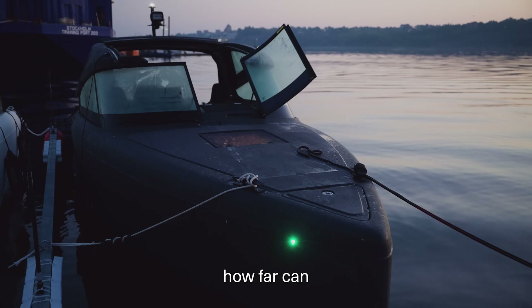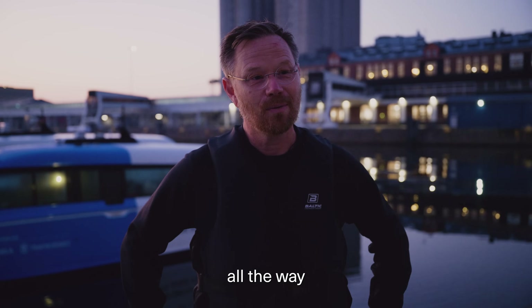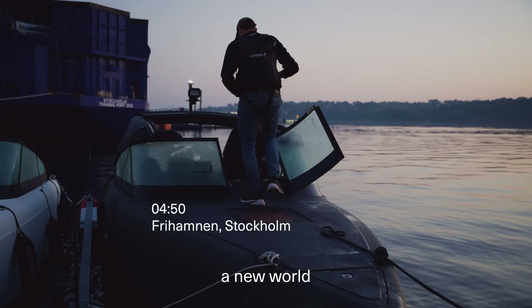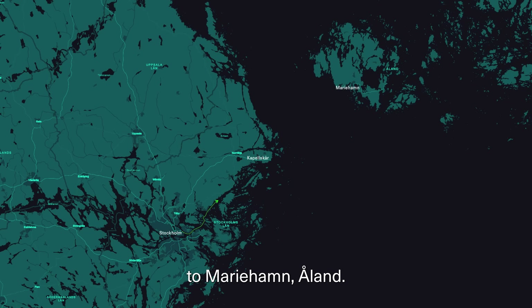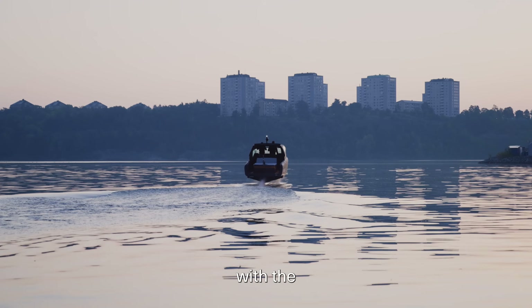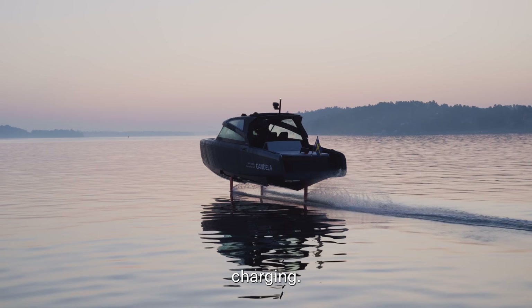A very common question is, of course, how far can you get with the boat? You can go all the way to another country, actually. Today we're trying to break a new world record. We're going to go from Stockholm to Mariehamn, Åland. It's roughly 75 nautical miles one way, and we're going to go there and back with an electric boat in one day with the existing infrastructure in terms of charging.